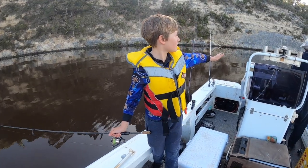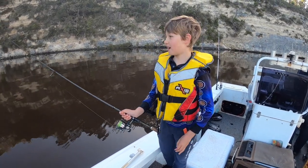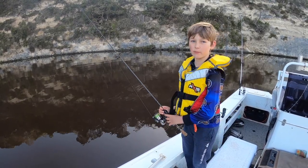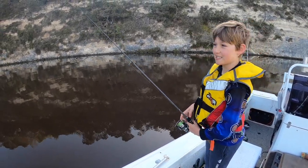We've got our big baits out the back ready, and I've got a little soft plastic here that you normally use for perch and bream. We're just going to cast it out and see if we can catch a fish.